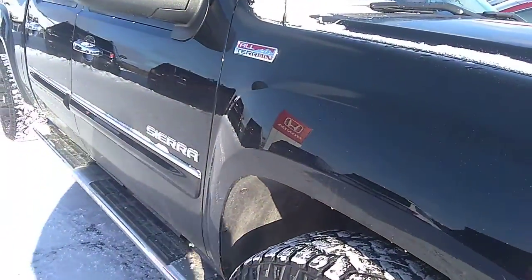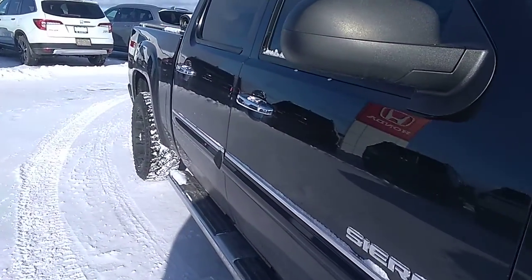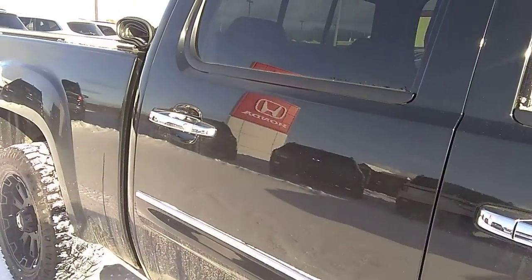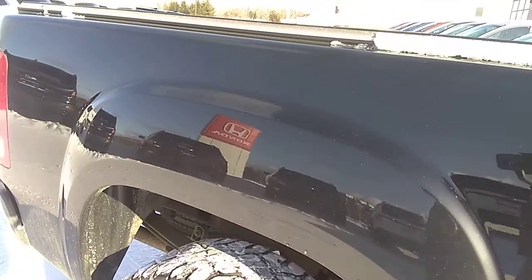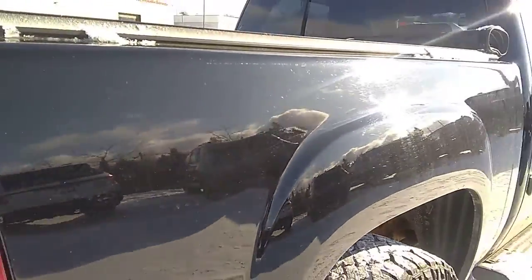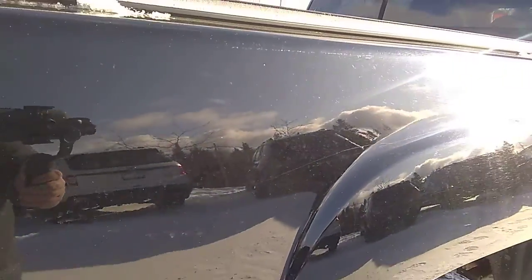Just going to look down the body lines of the truck here. This is the 2013 so it's going to have a little bit of wear and tear on it, but overall looks fairly clean. Just looking for any kind of imperfections in the paint — that sort of thing. Don't see too much; there's a couple scuffs here and there. But overall looks to be in good shape.